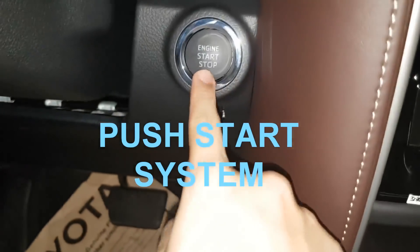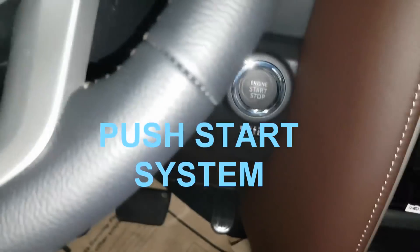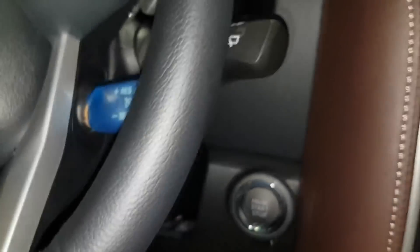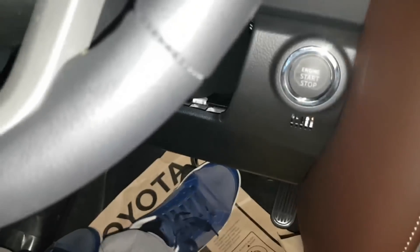The V variant has cruise control and push start engine. To use the push start engine: you need the key inside the car, step on the brake, and then push the start button.